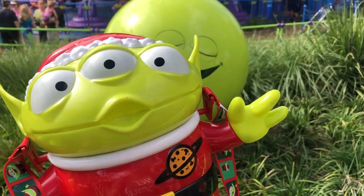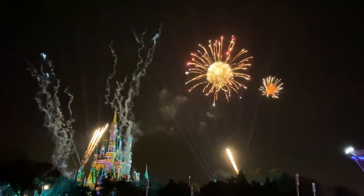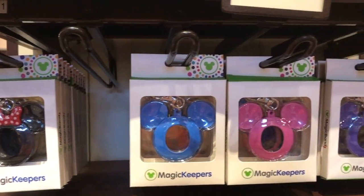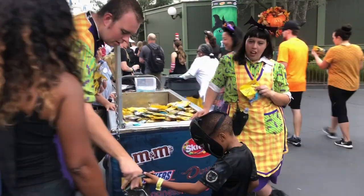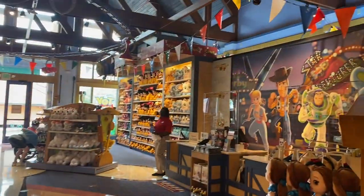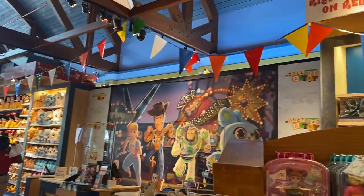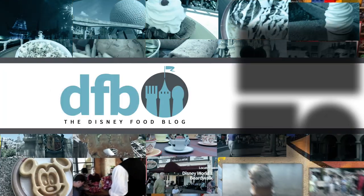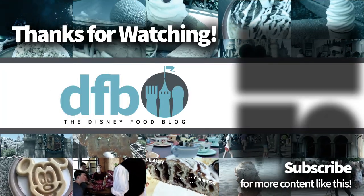Everything on this list is something we here at Disney Food Blog recommend and have personally enjoyed — it's the stuff we don't regret buying. We hope we're giving you the right advice. Do you agree with our list? Is there something better that we missed? Let us know in the comments and share your favorite Disney purchases and upgrades. Thanks for watching — this is AJ for Disney Food Blog, and we'll see you real soon.